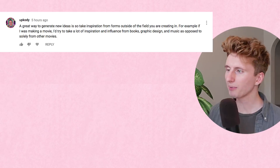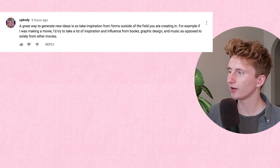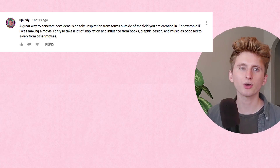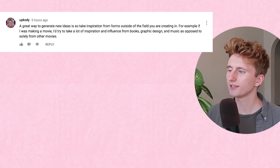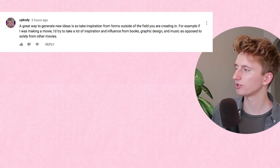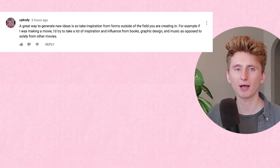Okay, Panda Express, before we hop into the third and final comic book project, let's start our discussion time. Yesterday I asked you: what do you guys do to get more creative? UpCody says a great way to generate new ideas is to take inspiration from outside of your creative field. So he says if he was making a movie, he'd take inspiration from books, graphic design, and music. A lot of people echoed taking ideas from different mediums.